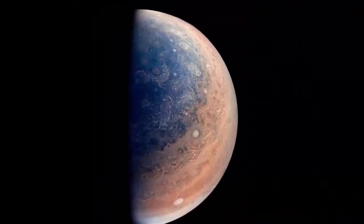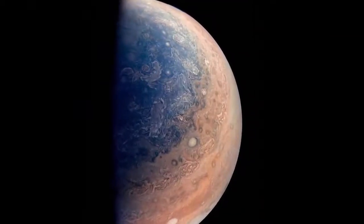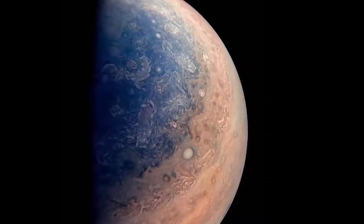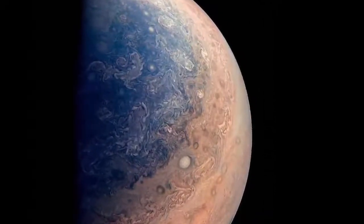Jupiter is the fourth brightest object in the solar system after the Sun, Moon and Venus. It is visible to the naked eye from Earth and the record of the first sightings were around the 7th or 8th century BC.